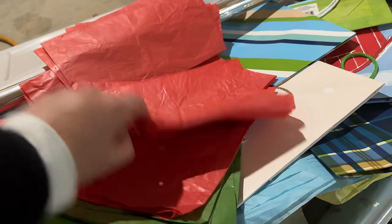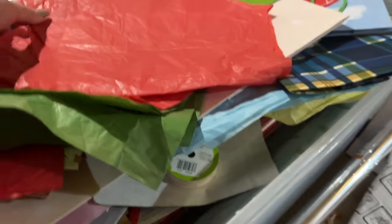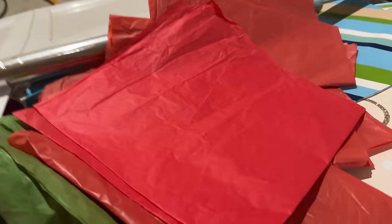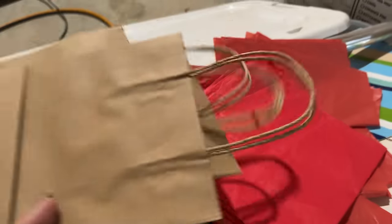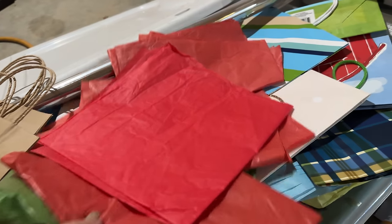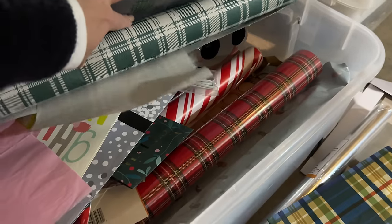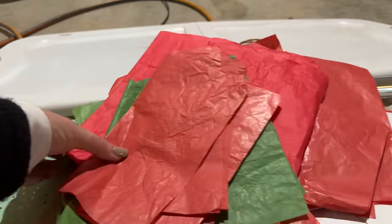I'm looking through my really unorganized tissue paper and gift bags. I've got some red and green tissue paper that I saved. I went to Dollar Tree and grabbed some plain bags, so to make them Christmasy we'll reuse this red and green tissue paper.